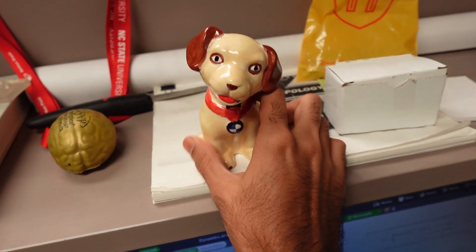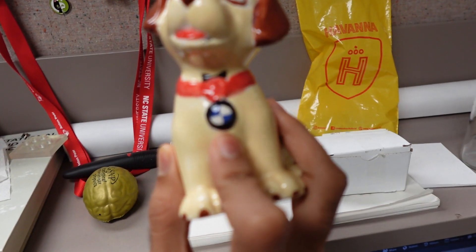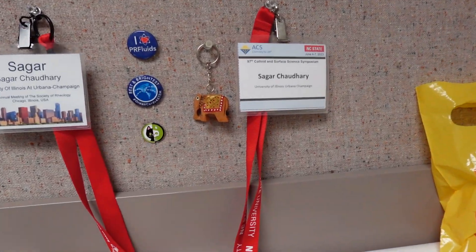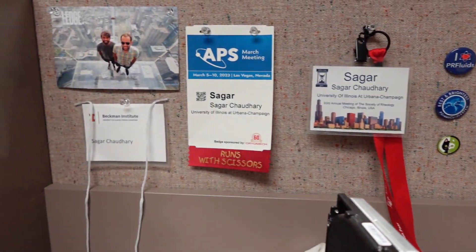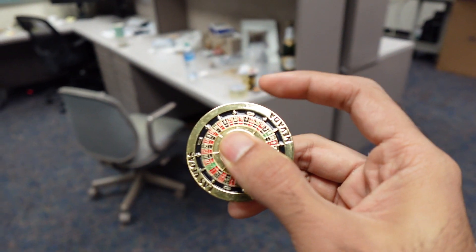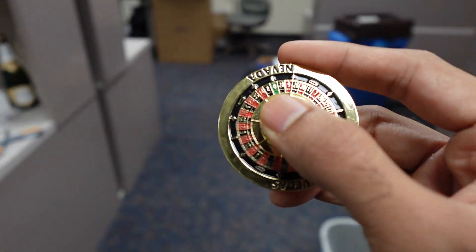I've made a little attempt to decorate my desk — done a pretty terrible job at it, but it's a start. This is a little dog I painted; his name is Zoom. He has a little BMW logo on his neck and a bowtie, so he's very professional. Then I have my IDs from some conferences I went to, a picture with a friend at the Willis Tower in Chicago, and a roulette fidget spinner I got from Vegas at the APS conference.